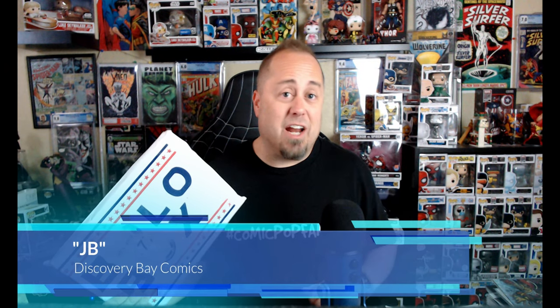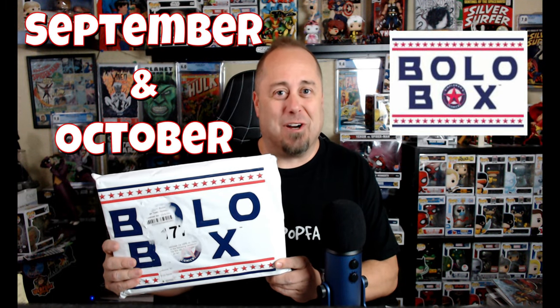Hey, I'm JB, and I've got another comic book mystery box unboxing today. If you want to see what I've got in my October Bolo box, then stick around.